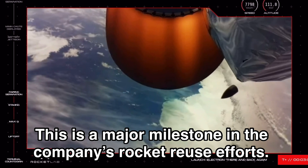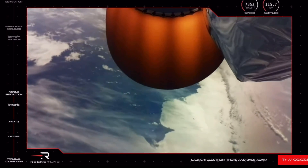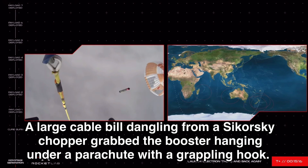We'll wait to see that on our screens. And there it goes — we had that visual and audio confirmation we were after of the fairing successfully deploying. There we go. We've got our first glimpse of it.